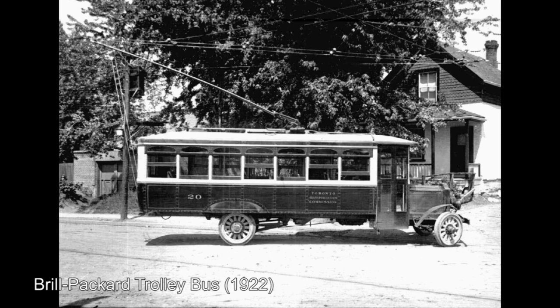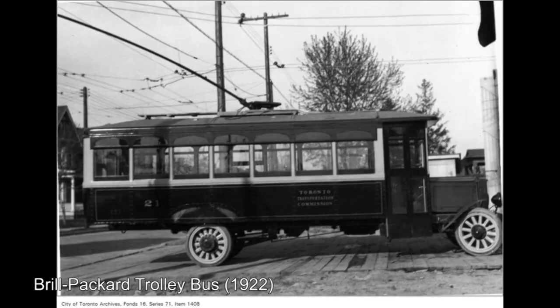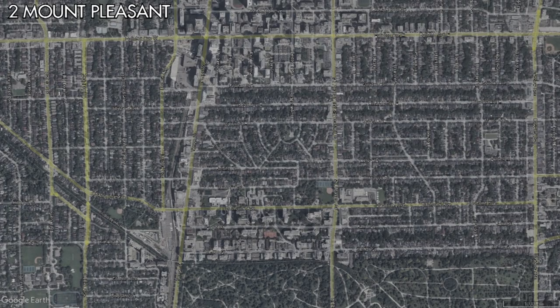These buses would be built by Canadian Brill in partnership with Packard, who supplied the chassis, and Westinghouse, who supplied the twin motors. This route, which was given the number 2, would operate from the intersection of Young and Merton Streets, east to Mount Pleasant Road and then north to Eglinton Avenue. The buses would wye at both ends of the route and would be stored overnight in a bus shed south of Merton Street.